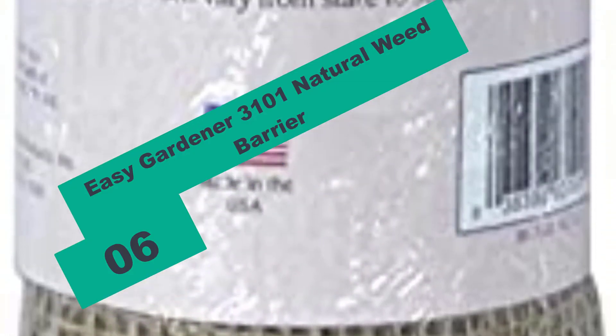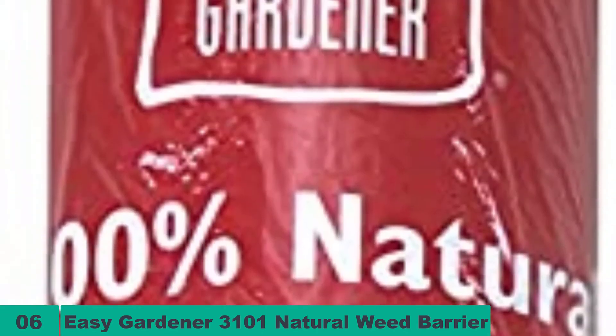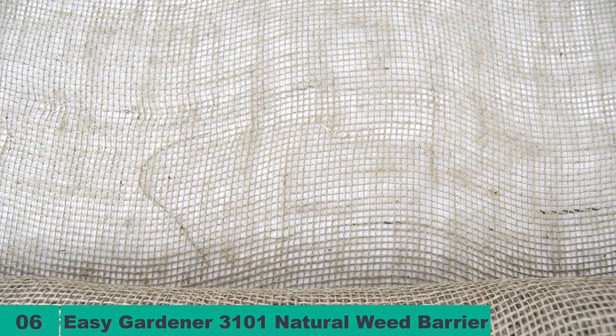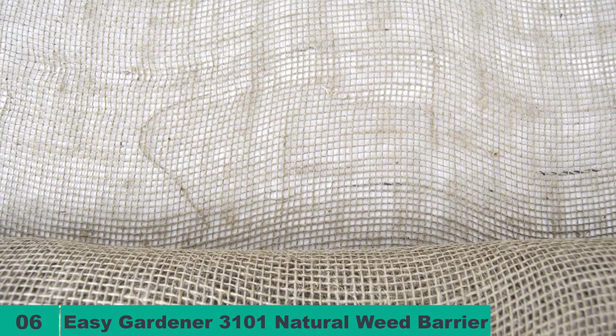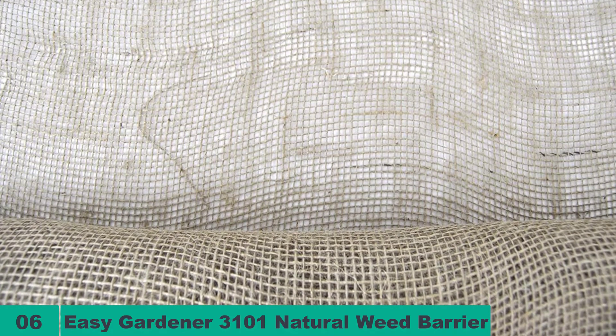At number six on our list, we have the EZ Gardener 3101 Natural Weed Barrier. If you have a small garden and want to protect it from weed growth, this product from EZ Gardener is a perfect purchase. It is suitable for small areas but is made of amazing quality woven material to clearly prevent weed development in the garden. The material is high quality and eco-friendly, posing no threat to soil fertility.